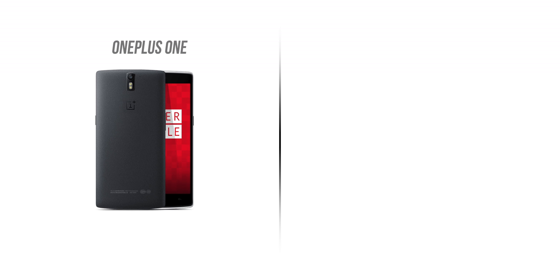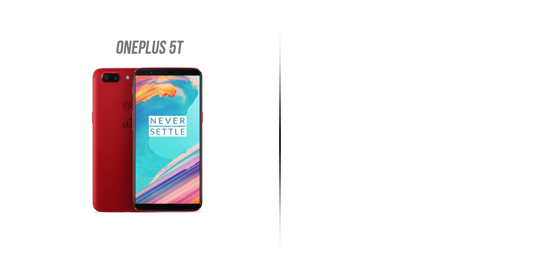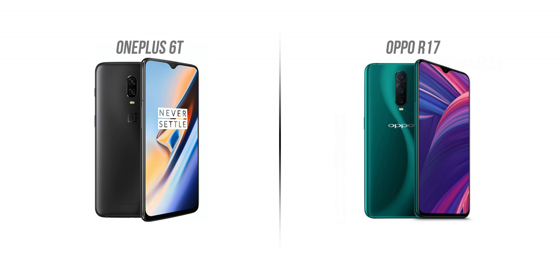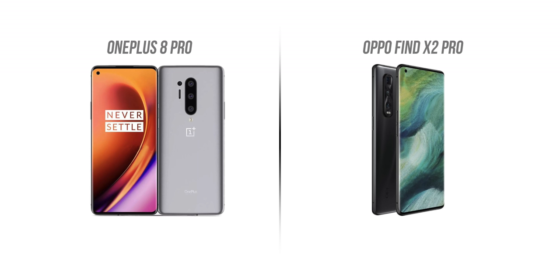Hey guys, this is Rupesh from bwom.com. We all know that Oppo and OnePlus are sister companies that come right under BBK Electronics, and that means every year OnePlus flagships are kind of a tweaked version of one Oppo or the other. For example: OnePlus 1 / Oppo Find 7A, OnePlus 3 / Oppo R9 Plus, OnePlus 5 / Oppo R11, OnePlus 5T / Oppo R11S, OnePlus 6 / Oppo R15 Pro, OnePlus 6T / Oppo R17, OnePlus 7 Pro / Oppo Reno 10x Zoom, and in 2020 OnePlus 8 Pro / Oppo Find X2 Pro.